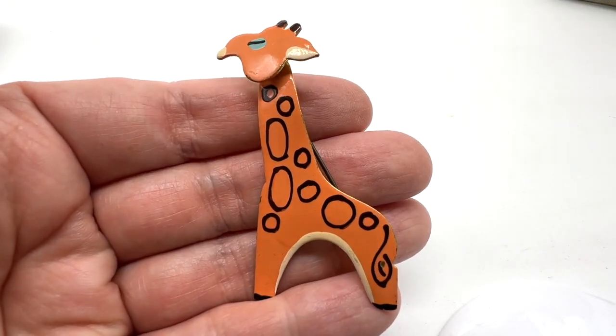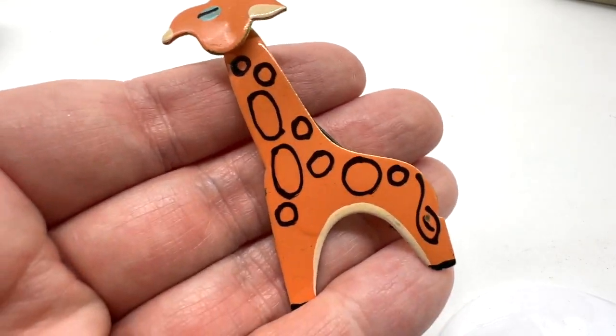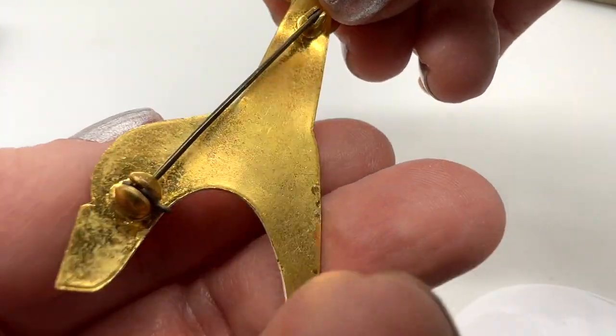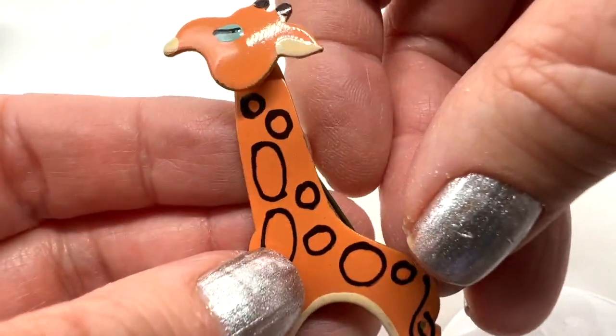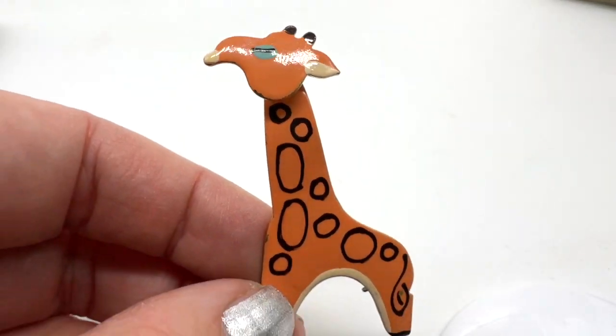Look at this cute giraffe pin — ain't he cute, look at his eye! This is $11. A really sweet item that came out of a jewelry jar recently. It looks like it's all hand painted — I love his little blue eye.